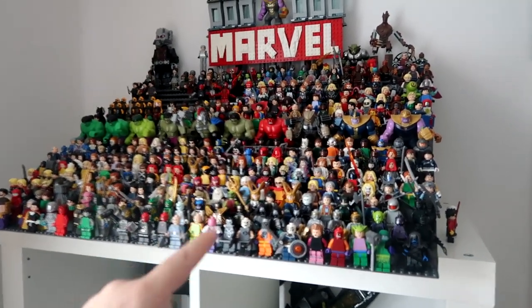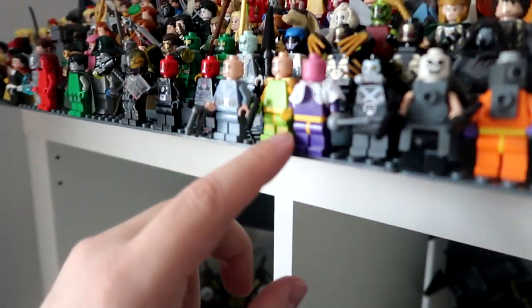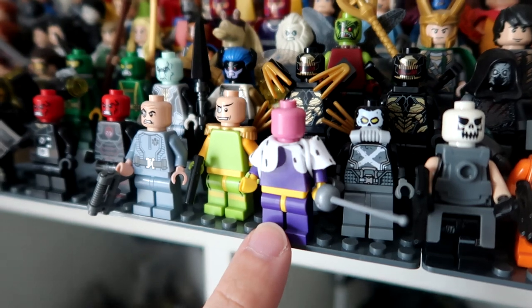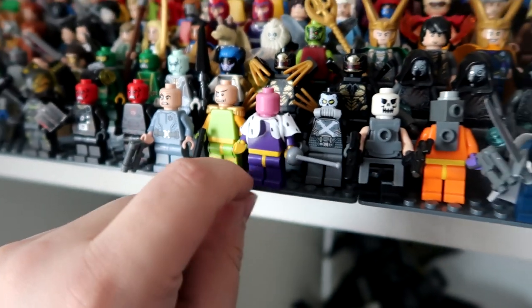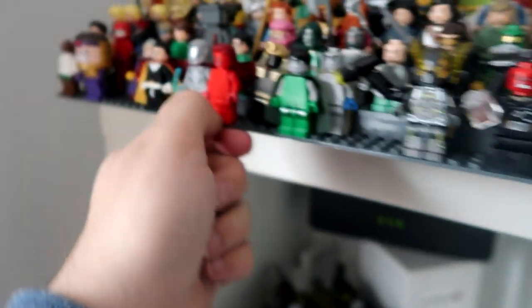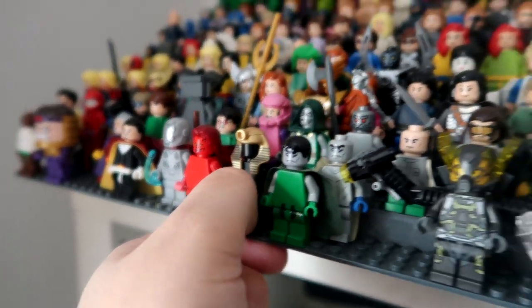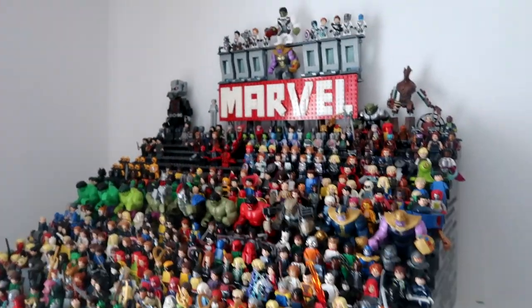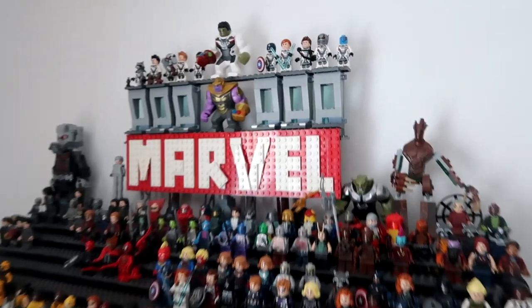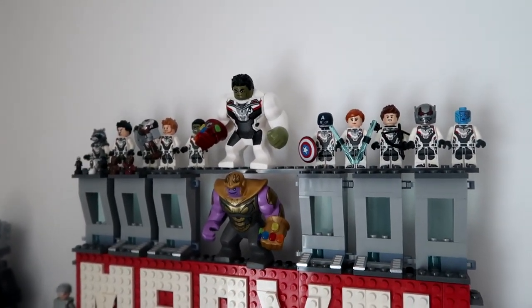A lot of these are custom — pure customs. So if you're watching Falcon and the Winter Soldier at the moment, you might recognise Baron Zemo. That is a custom figure, obviously, because he doesn't even have a face — he's just got a pink head. Oh, Mephisto — for all you WandaVision theorists out there. A lot of these are custom, but most of them are actually real minifigures. Like, all of the Time Heist costumes are all real. Cool — let's move on to the rest.